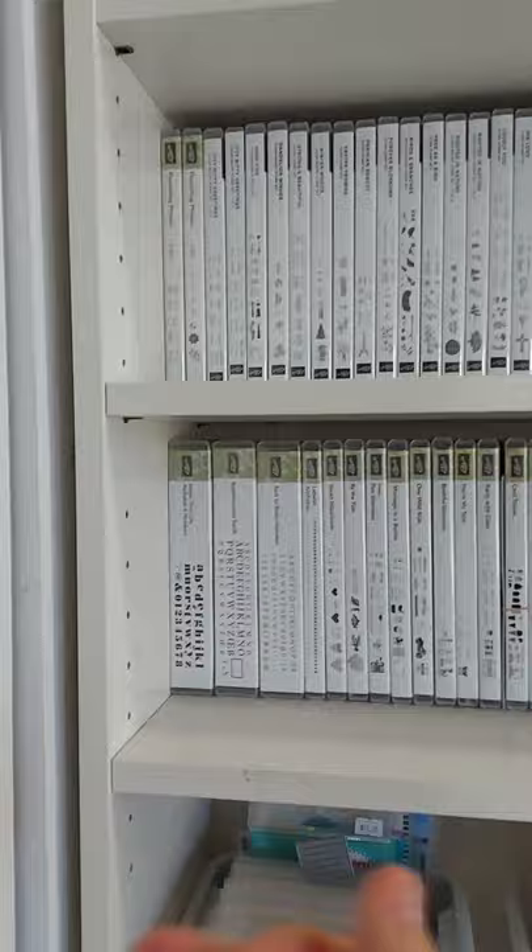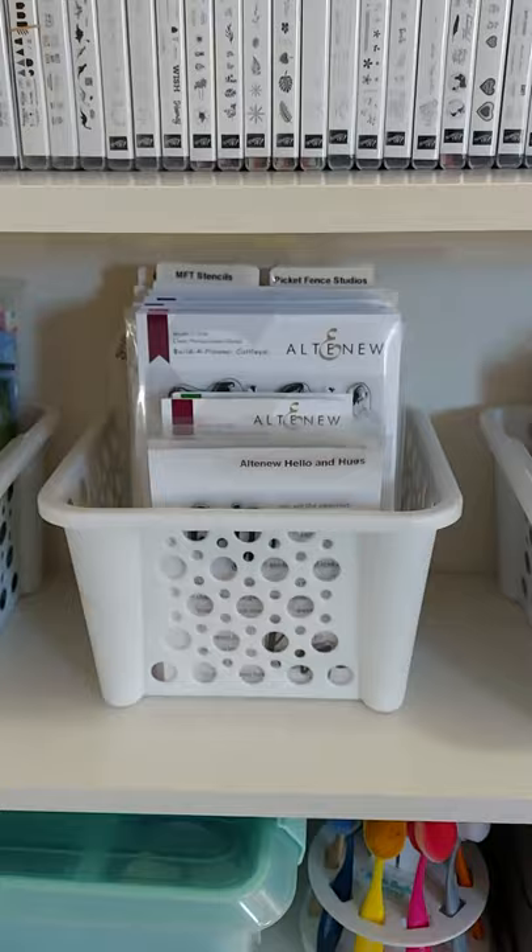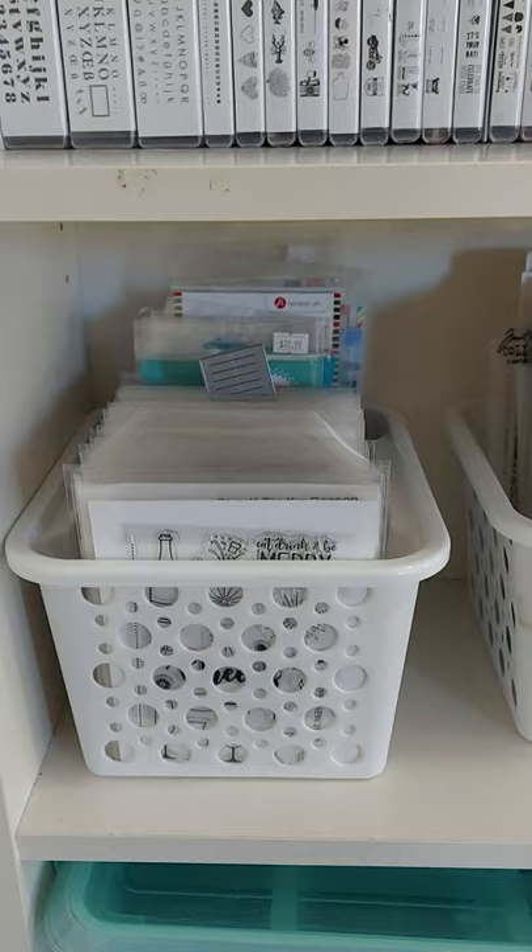All of my retired stamps that I still use are to the left of the shelf, and over to the right up at the top are all my brand new stamps — anytime I get something new it's always at the top and then gets moved down. There are various stamp companies in there including Sunny Studio Stamps, Altenew, and MFT; stencils are in this one, and this is mostly My Favorite Things but there are some Avery Elle in there as well.